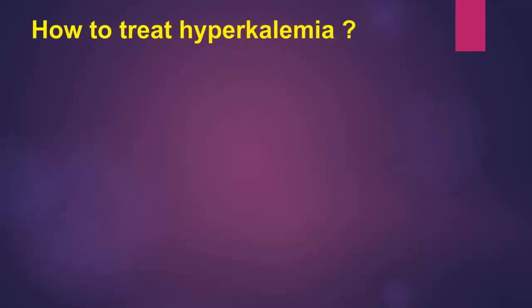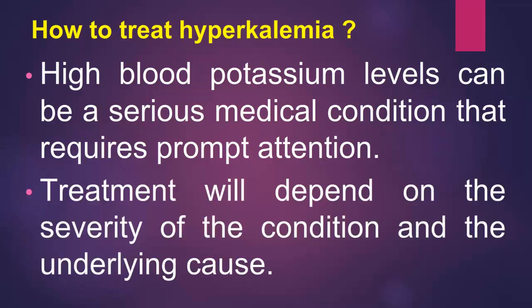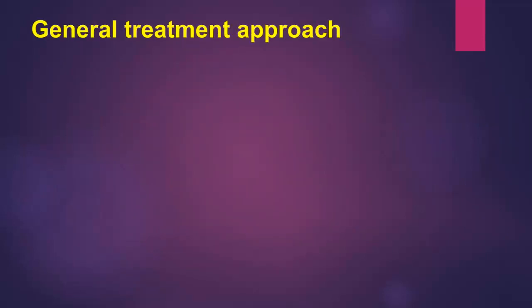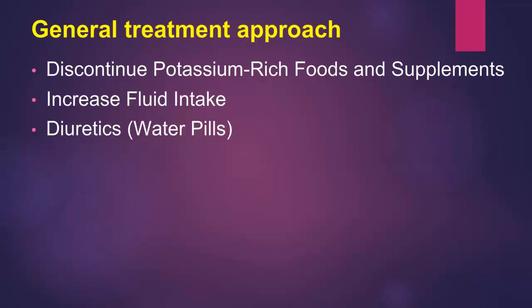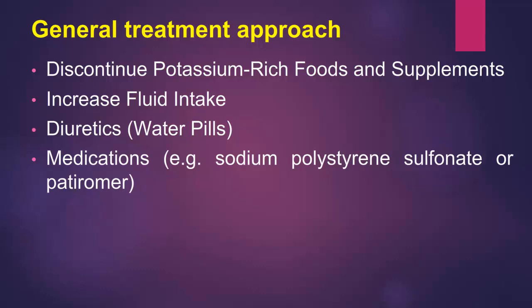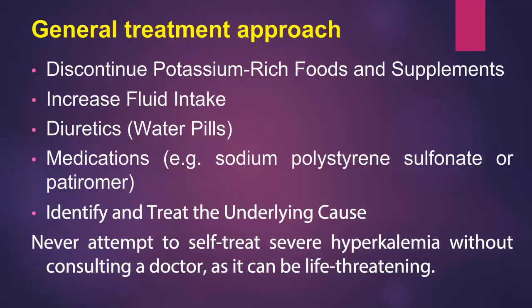How to treat hyperkalemia: high blood potassium levels can be a serious medical condition that requires prompt attention. Treatment will depend on the severity of the condition and the underlying cause. General treatment approaches include discontinuing potassium-rich foods and supplements, increasing fluid intake, diuretics (water pills), and medications such as sodium polystyrene sulfonate or patiromer. It is important to identify and treat the underlying cause. Never attempt to self-treat severe hyperkalemia without consulting a doctor, as it can be life-threatening.